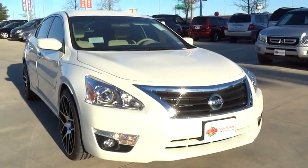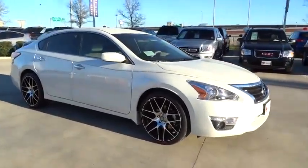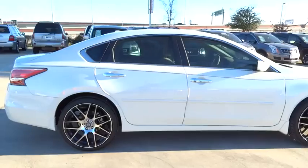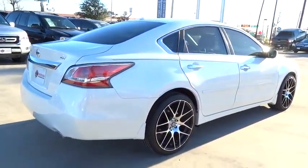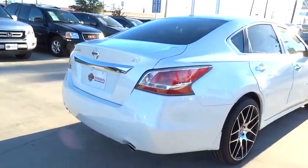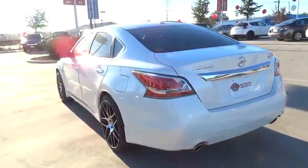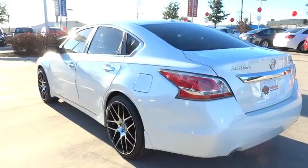2015 Altima. The Nissan Altima offers advanced features to make life easier, including push-button ignition, which comes standard. Combine that with a powerful V6 or efficient four-cylinder engine, six standard airbags, and over 5,000 quality and performance tests, and you'll see the Nissan Altima is made to drive and built to last, and is priced below $30,000.